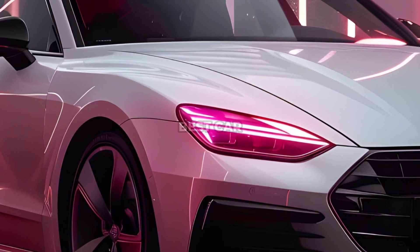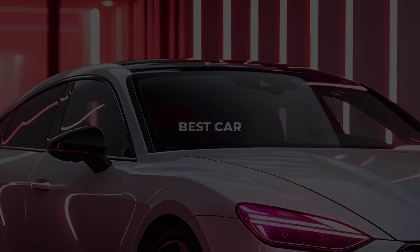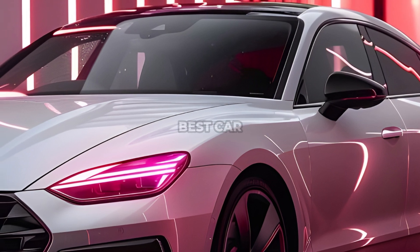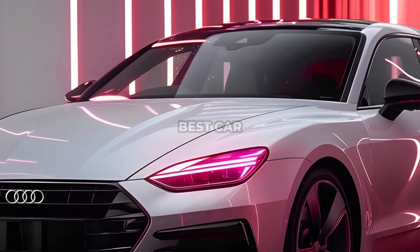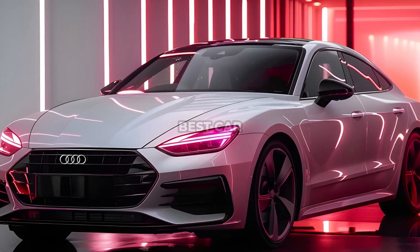The A5 model was first introduced in the spring of 2007 and was initially offered only in a two-door coupe version. Two years later, it was joined by a convertible and a five-door liftback. Today, the second generation of the car, which premiered in the summer of 2016, is on the assembly line. It includes the same body options.